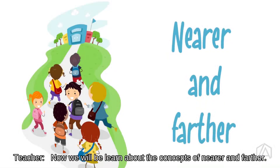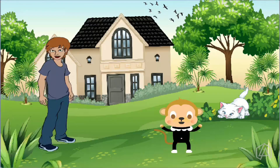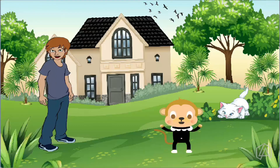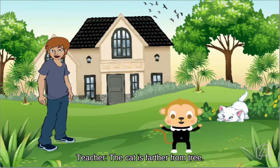Now, we will learn about the concept of nearer and farther. Birds are nearer to the home. The cat is farther from the tree. Is the cat nearer or farther from the tree? The cat is farther from the tree.